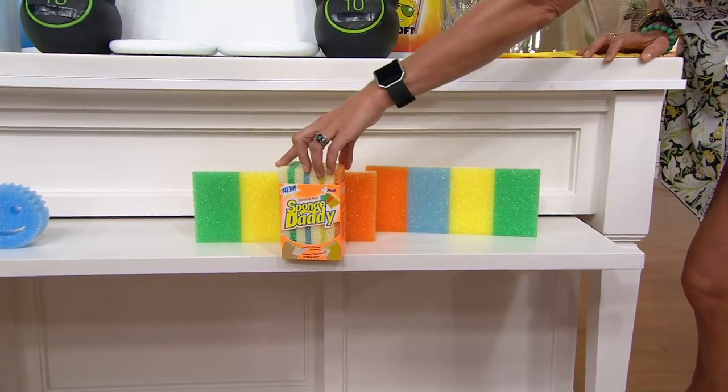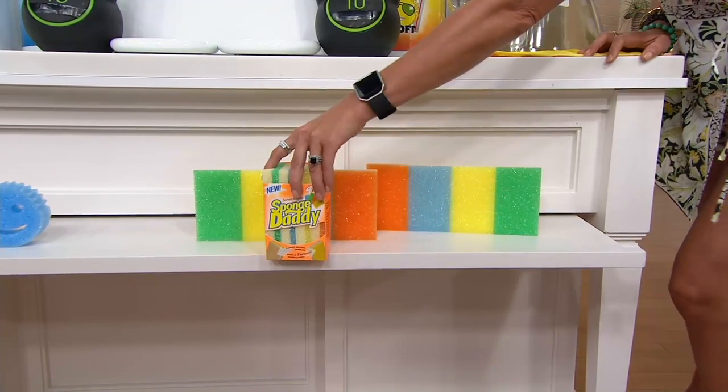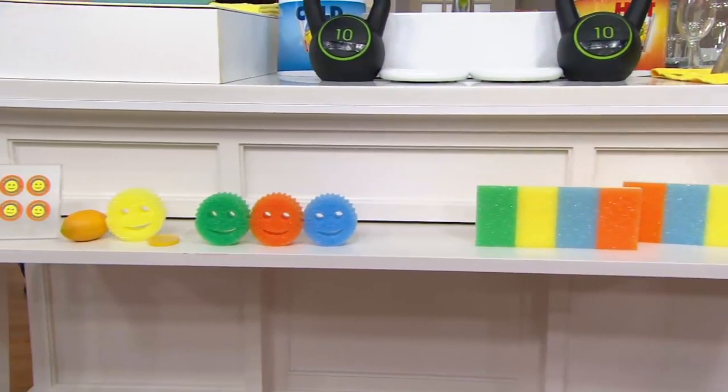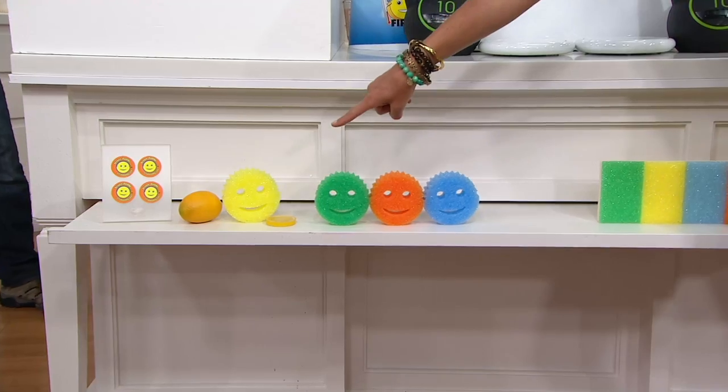It has different textures. It's sudsier, it holds more weight, it scrubs like you love it. You get four of these and eight of these. Then you get what it's all about — the Scrub Daddies. Four Scrub Daddies: three of them are original, and one of them is that yummy lemon scent.